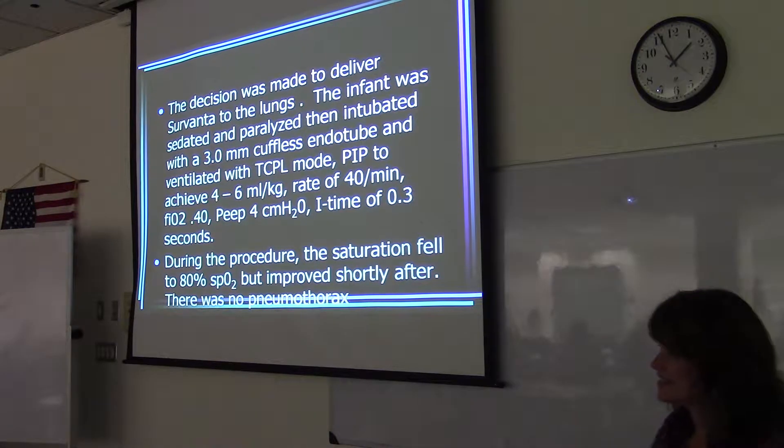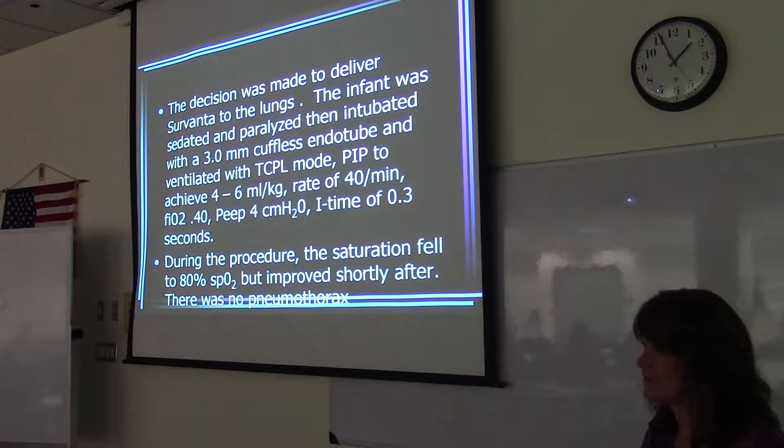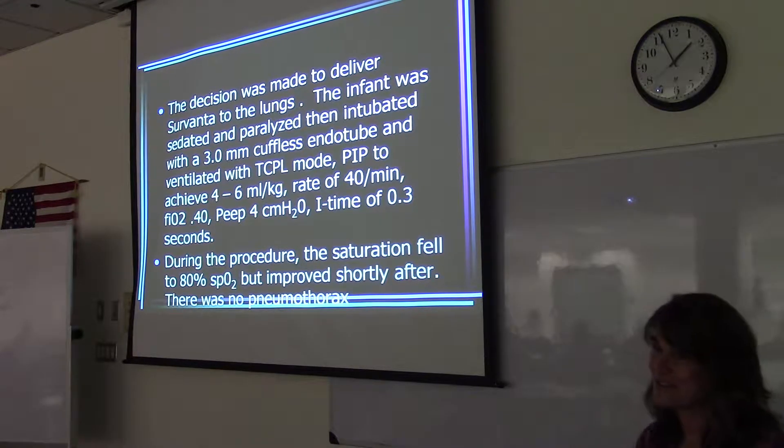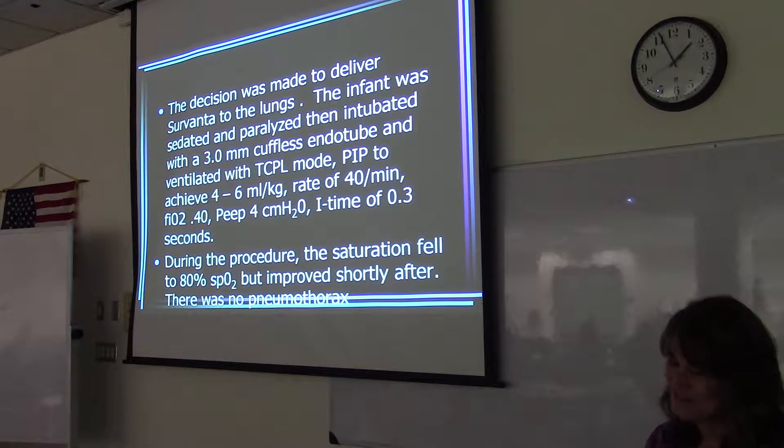They didn't even wait to see an x-ray or anything. What about the sedation — how long does that take to get off? Good point — why would they just take it out right away if they're sedated? Especially with a muscle paralytic and they're paralyzed. You need to be awake before you can extubate. The baby that Jodi intubated was not paralyzed — that's why they could extubate so quickly.